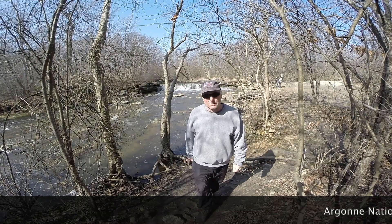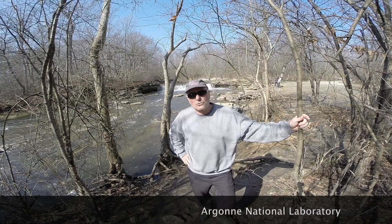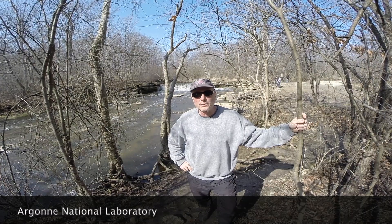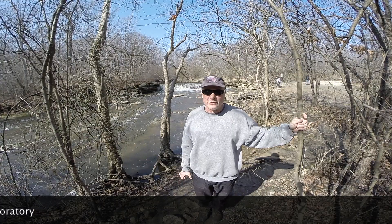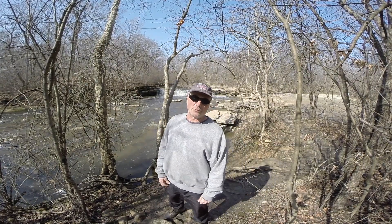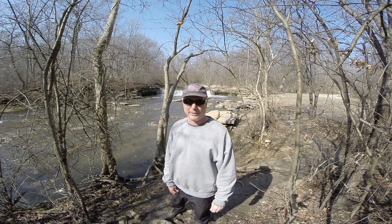Today we're at the Waterfall Glen Trail. It's a crushed limestone unpaved 10-mile loop around one of the most important and largest nuclear research and development facilities in the United States. In one of my last videos, we hiked to the site of the nuclear burial ground in the Red Gate Woods, which is not too far from here.